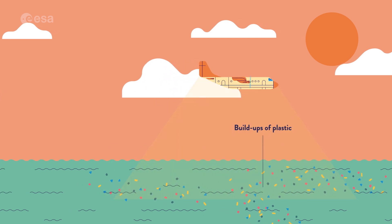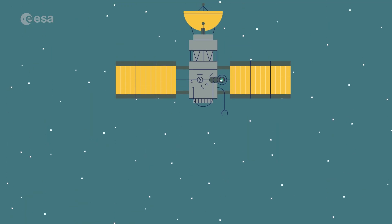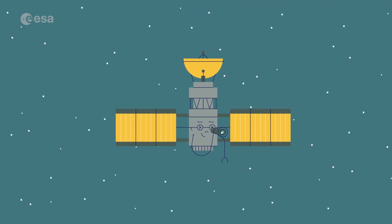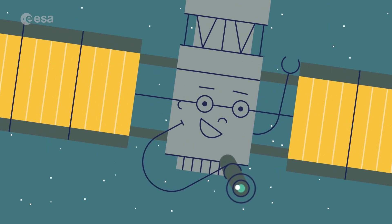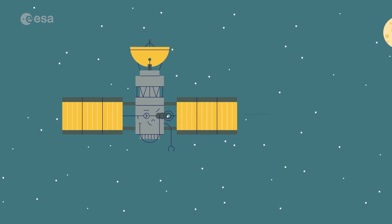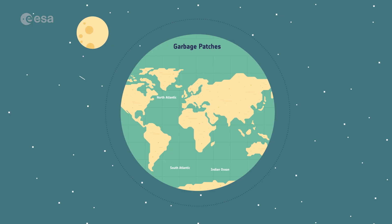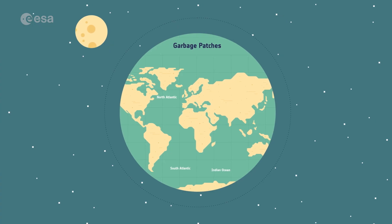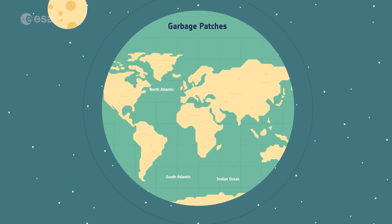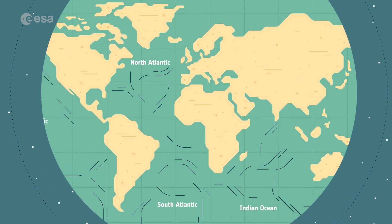But there is something even higher up that can be used to spot and track ocean plastic. Meet one of our satellites. Hi, I'm Satellite. Right now, the European Space Agency is exploring how satellites can detect large build-ups of floating plastic. But that's not all — pieces of plastic like Bag, Bottle and Straw can be carried by ocean currents for thousands of kilometers.